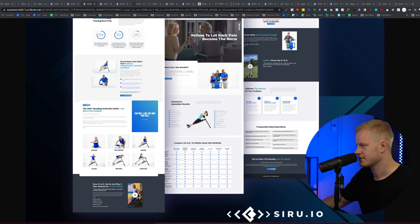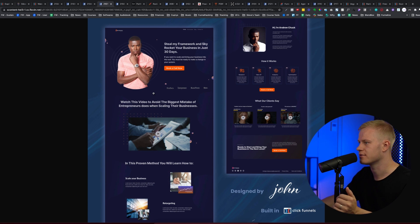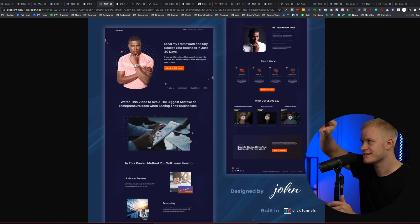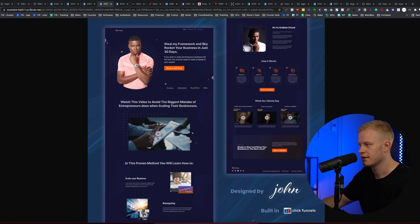This next funnel has great branding — very clean and easy to consume even on a dark background, which is hard to pull off. This section has just a big headline and the video — no sub-headline, no body text, just one focused element. For the 'proven method' section: instead of 'in this program you'll learn how to number one scale your business,' you could highlight step one visually — bold it, make it stand out — and then list what you'll do.